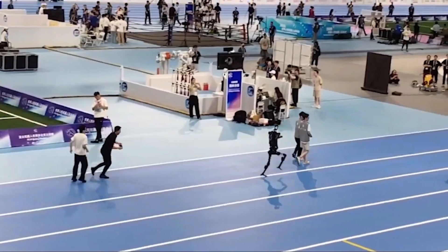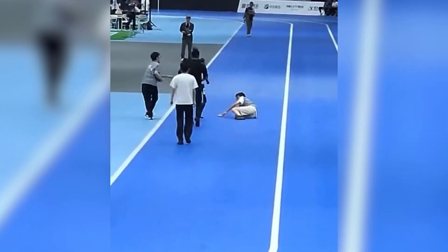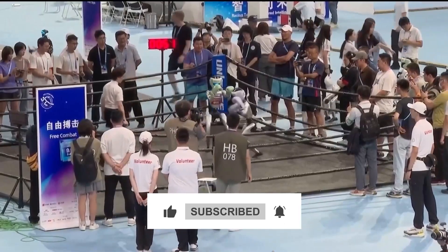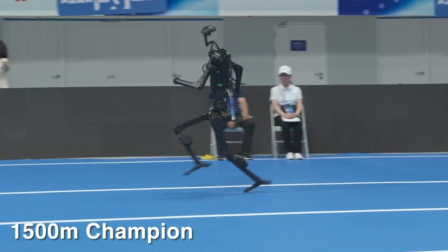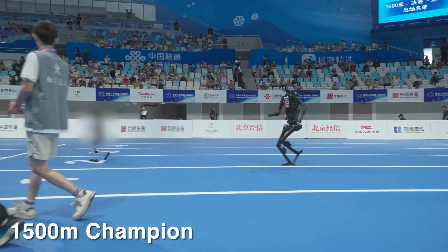While trying to win, the H1 slammed into a human operator on the track — some people even joked it tried to win at all costs. The World Humanoid Robot Games and Unitree's H1 were the perfect storm. This was the biggest stage yet for humanoid robots, and the H1 seized the spotlight with its size, speed, and shocking mix of triumphs.